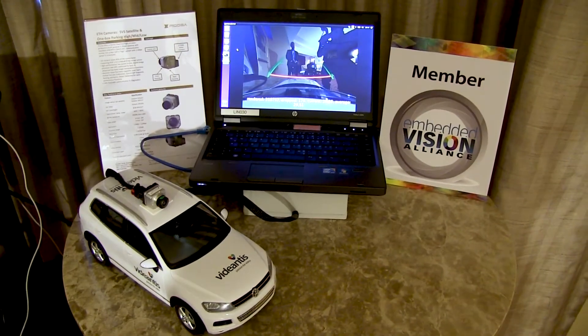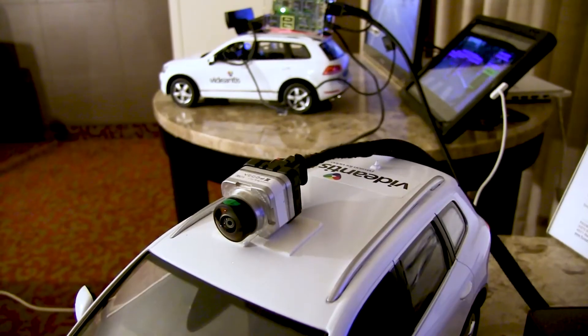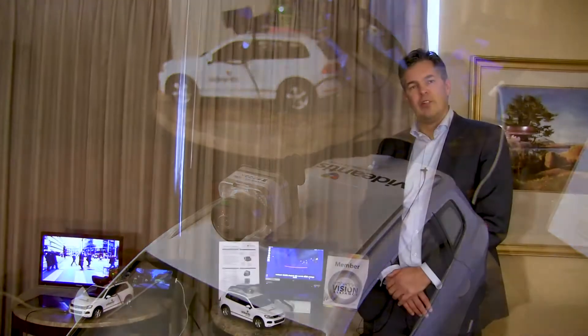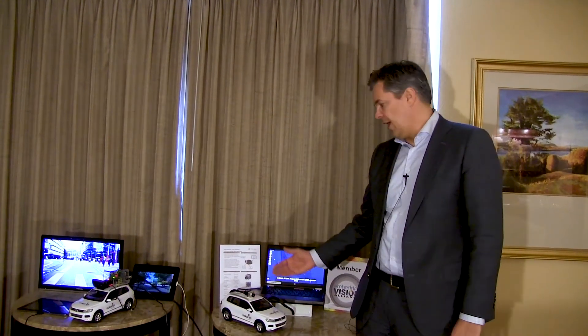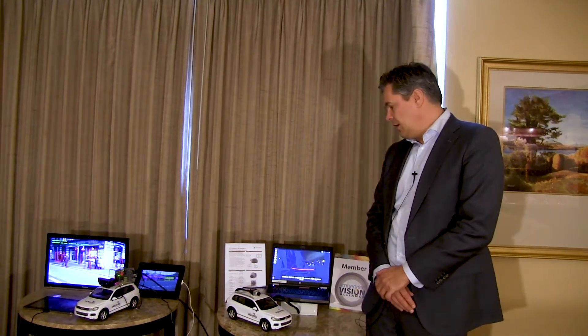This is a camera we're showing here that was developed by Ficosa. Ficosa is a Panasonic company, owned by Panasonic, and Ficosa's algorithms partner is called Adasense — they do the computer vision algorithms. We work together with them getting them onto this camera.